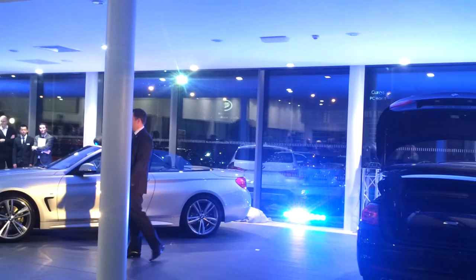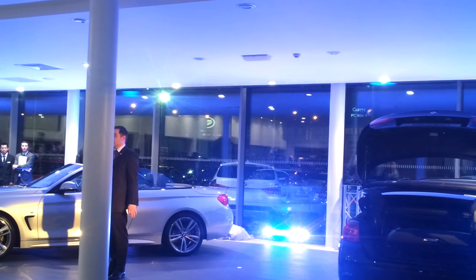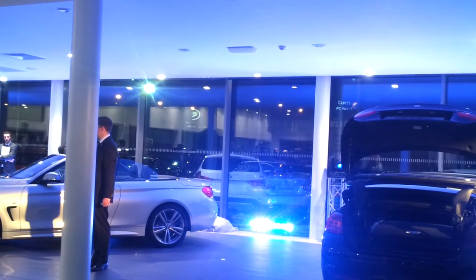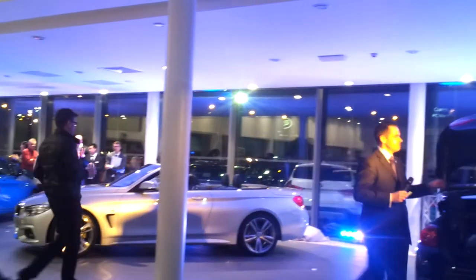Without wanting to repeat myself or what Richie said earlier, all of these cars are going to be on the road from Saturday. So even if you're just curious, please do come and have a drive and experience the products — we'd love to know what you think. With that, I will leave you with the cars: the 4 Series Convertible and the 2 Series Coupe. Thank you for your attention.